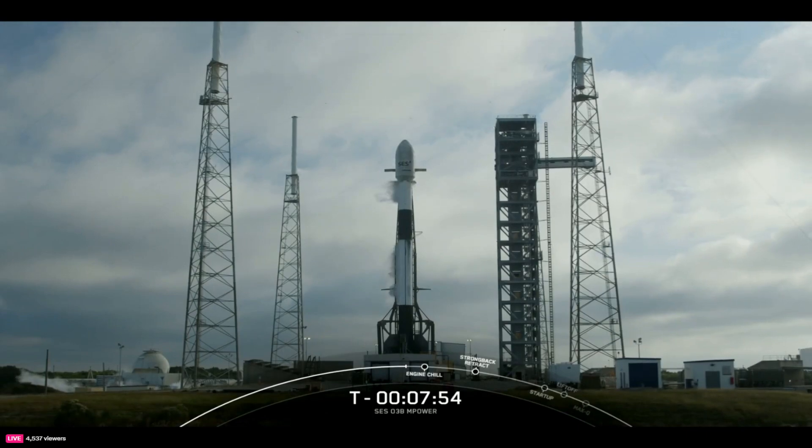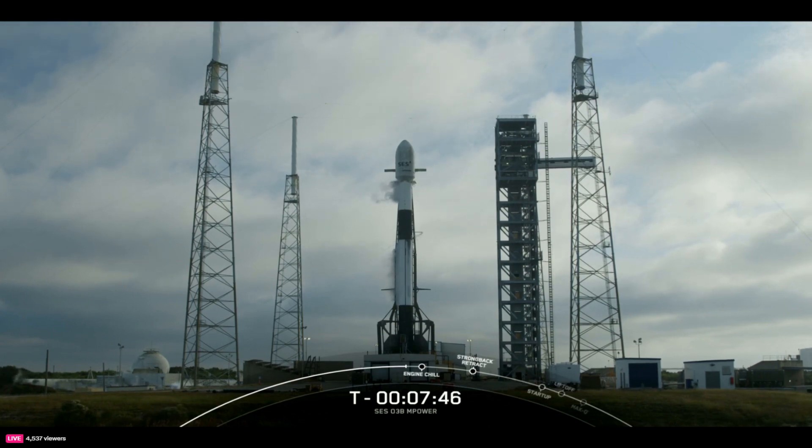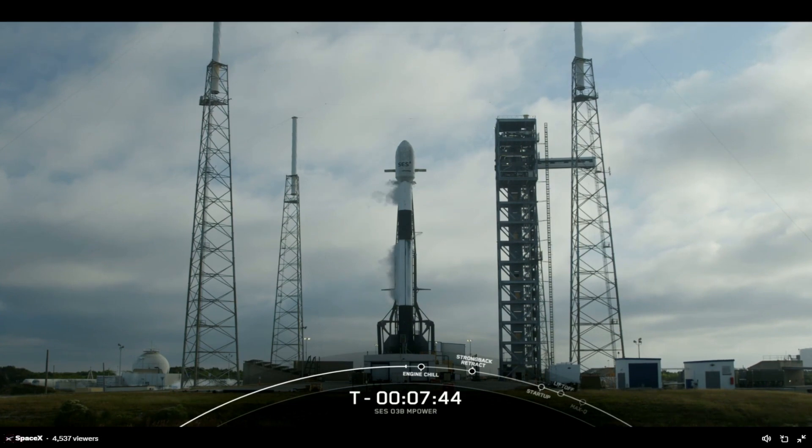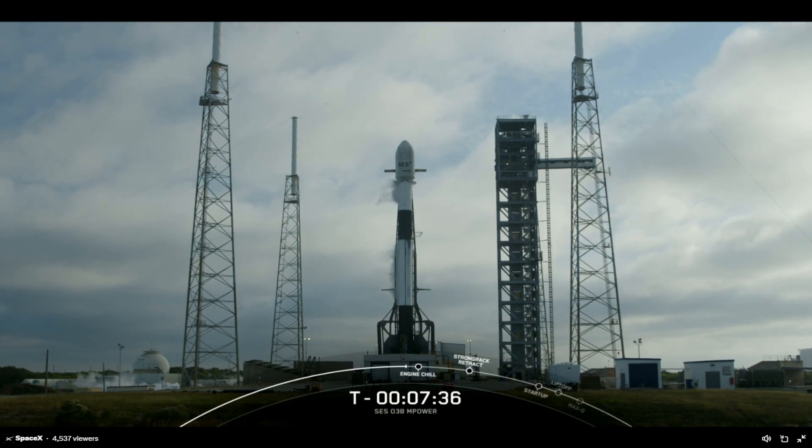On your screen is a live view of our Falcon 9 vehicle. This two-stage Falcon 9 stands about 229 feet tall, or slightly taller than the Leaning Tower of Pisa in Italy. When it's fully fueled it'll hold just over a million pounds of propellant that the vehicle will burn through in less than three minutes after liftoff, and we began loading those propellants on both stages at T-minus 35 minutes.